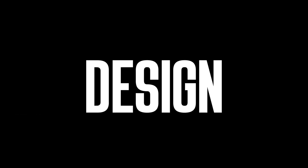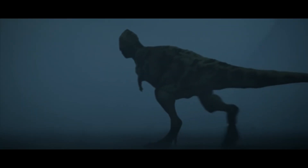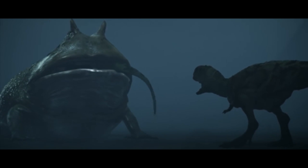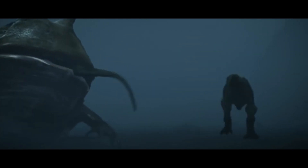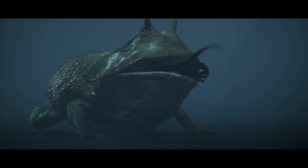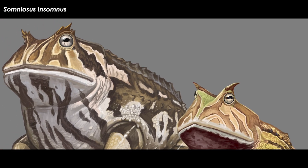Beelzebufo design: Beelzebufo was a close relative to the living Ceratophryidae group, known more commonly as the horned frogs. It was a big frog, but nowhere near as large as was originally thought. When first described, the frog was thought to reach up to 16 inches, which would put it in running for the largest frogs to ever live.